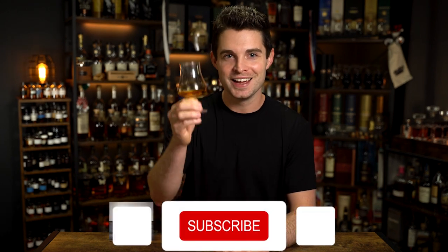Before I nose and taste this, I just want to say: no matter what happens — this could be God's gift to earth — it's just too expensive. There's no reason that a company like Rabbit Hole should release a product at this price point, in my opinion. But before I go on any more tirades, let's just go ahead and nose this thing and check it out.